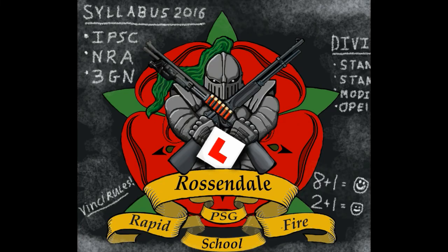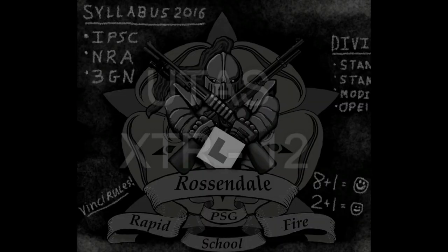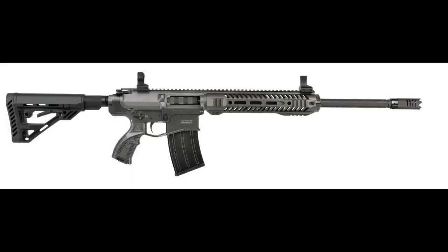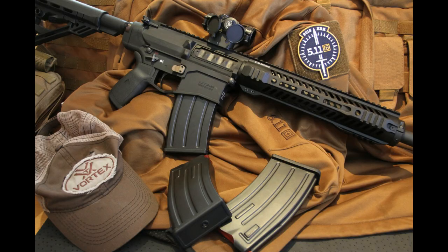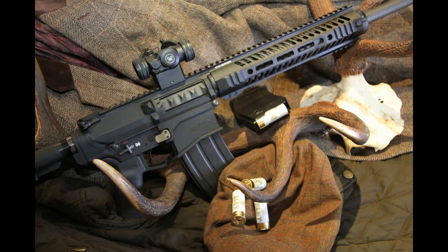Hi, my name is Ian Corrigan from Rossendale Rapid Fire. Today's video is on the UTAS XTR-12, and this is a UK spec 24.5 inch barreled section 1 shotgun. Because it has a detachable magazine it is by definition a section 1 shotgun. The gun is designed around an AR-10 platform, takes two and three quarter or three inch shells, gas operated via a rod, with a 4140 steel barrel and bolt, and 7075 aluminium upper and lower.